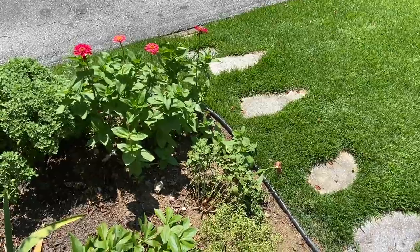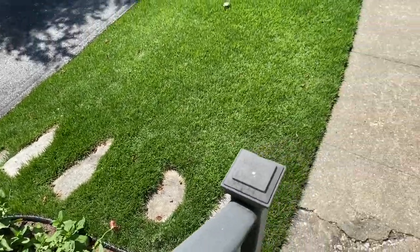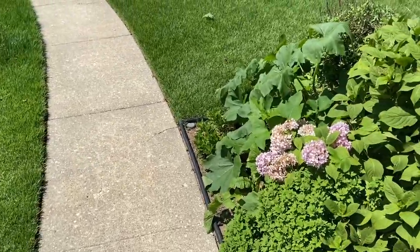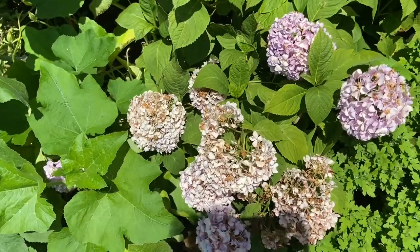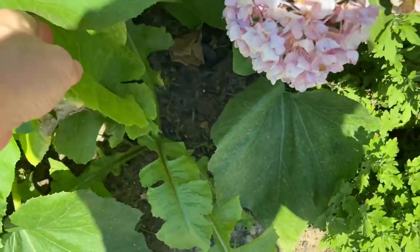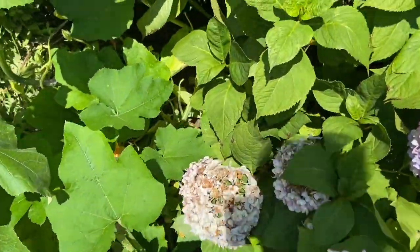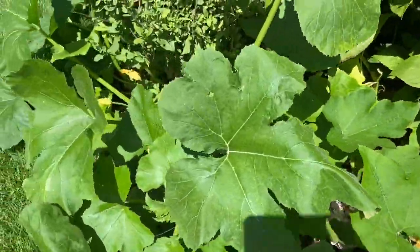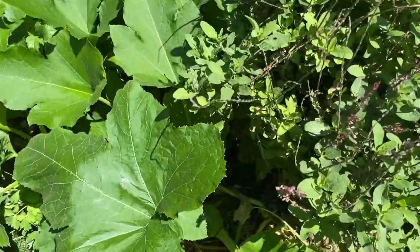Speaking of fall decor, we've got zinnias in bloom, we're in the midst of summer, and it's time for pumpkin watch. We think this thing is a weed right here but we're leaving it to see what it is. I looked out through the window and I saw that we had a third pumpkin, so I guess we officially have a pumpkin patch.